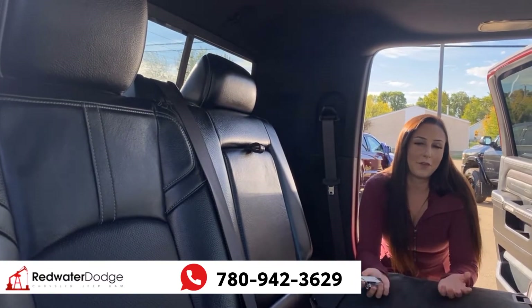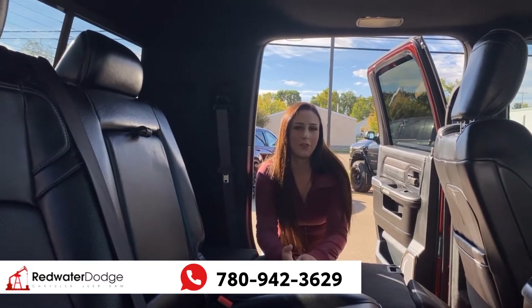If you want to make this truck yours, you can give us a call at 780-942-3629.